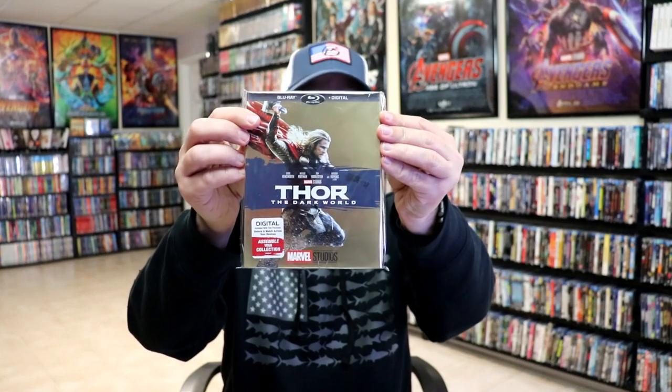Thor and Thor: The Dark World. So they didn't release all of the films in this line — I guess they did it up to the point where the last film was included. What they did was some exclusives: Black Panther got a Disney Movie Club exclusive just recently, and Spider-Man: Homecoming got an exclusive from Walmart.